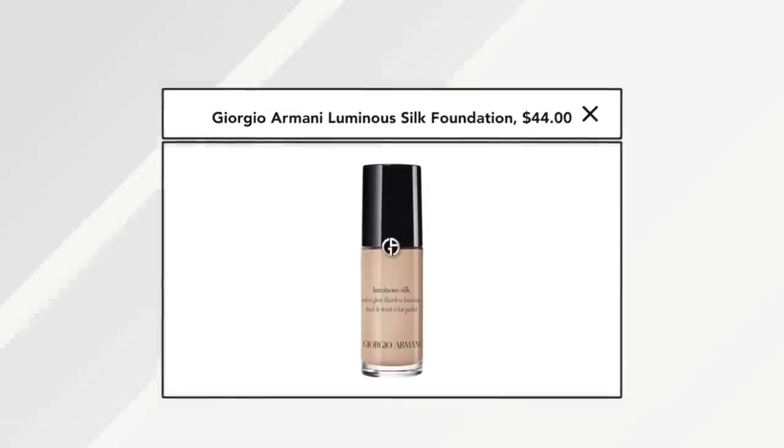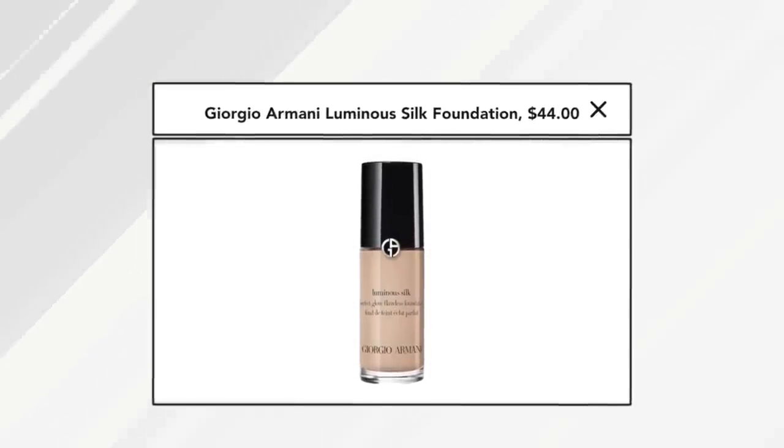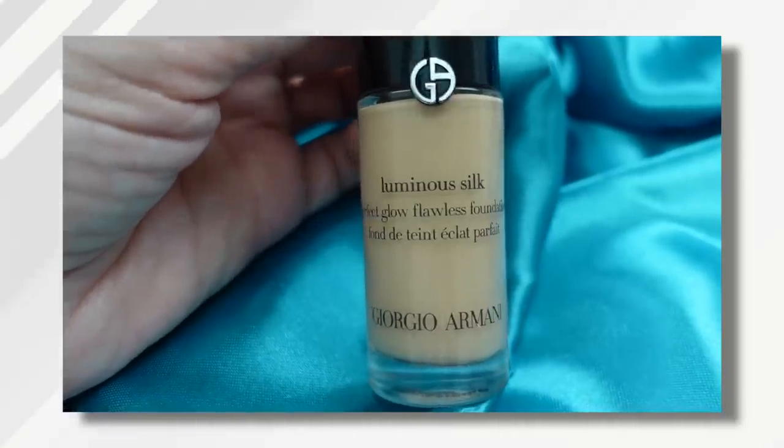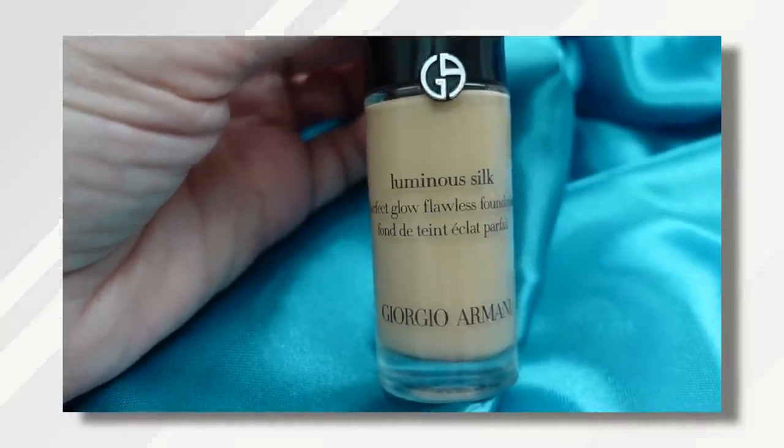The priciest foundation I have right now is the Giorgio Armani Luminous Silk — this is actually a trial size, not the full size, and even this was around $45. I did love the look of it on my skin. It lasted all day and didn't sink into the pores in a way that made them noticeable in the T-zone. But that's a lot of money to spend on foundation.